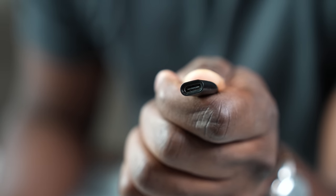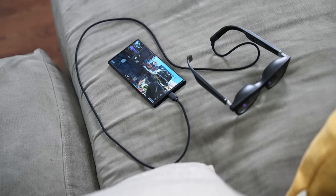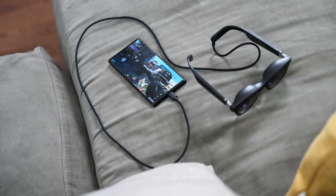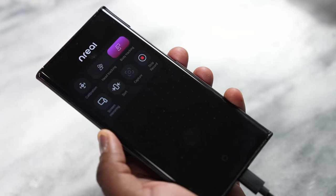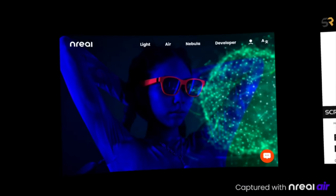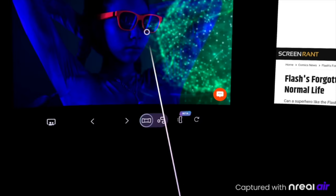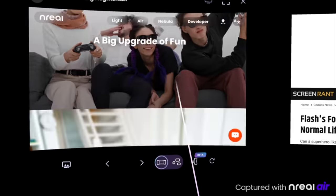On the left-hand side, you do have your USB Type-C connector that uses a single USB Type-C cable to connect to your smartphone. If you're on Android, it's a very simple process — plugging into USB Type-C gives you the ability to automatically just extend as a second display, or you can jump into the Nebula app, and that gives you two features: you can mirror your device, or you can have the AR view.